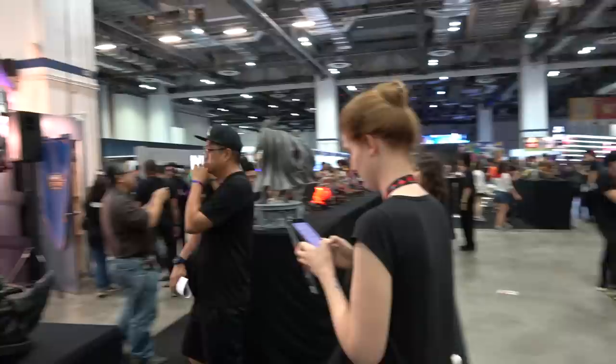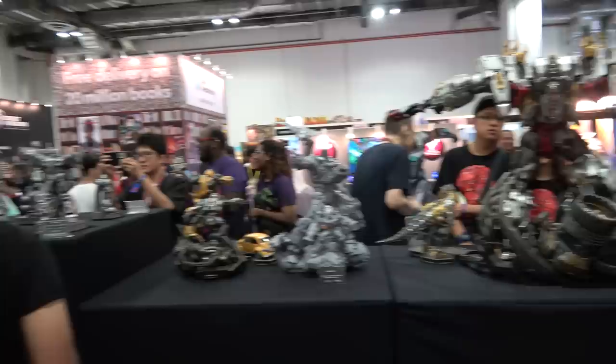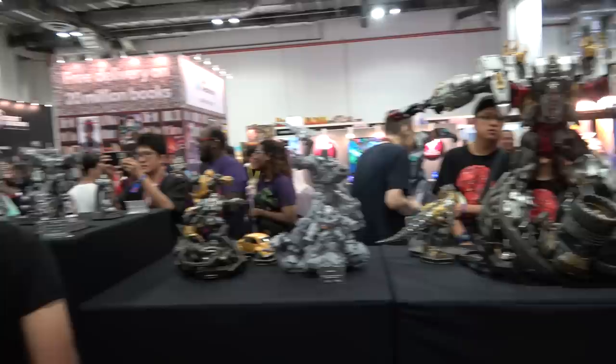That is absolutely everything at the XM Studios booth at STGCC 2019. Thanks so much for watching - if you made it all the way to the end, don't forget I'll have a link in the description to Spec Fiction's online store if you want to order anything. They've got all the pre-order info up there, you can RSVP if things aren't up for order yet, and they've got cool payment plans. Thanks so much, I'll catch you guys next time - cheers!